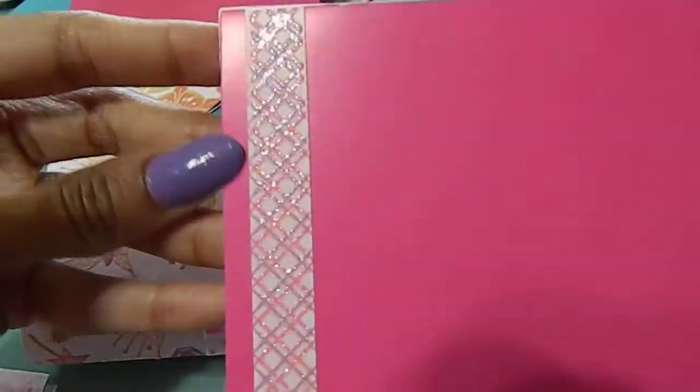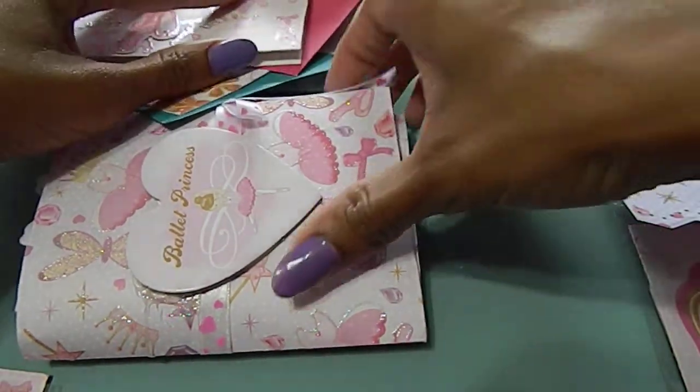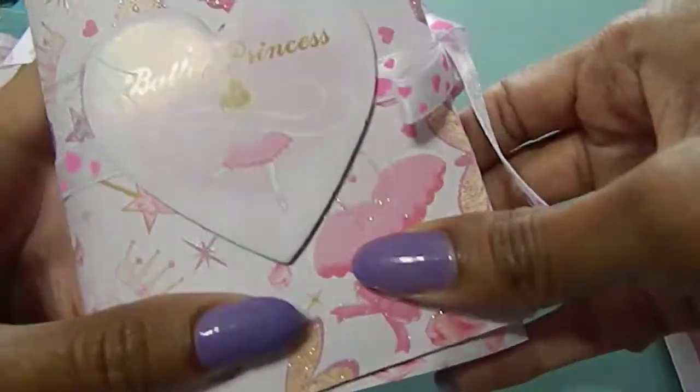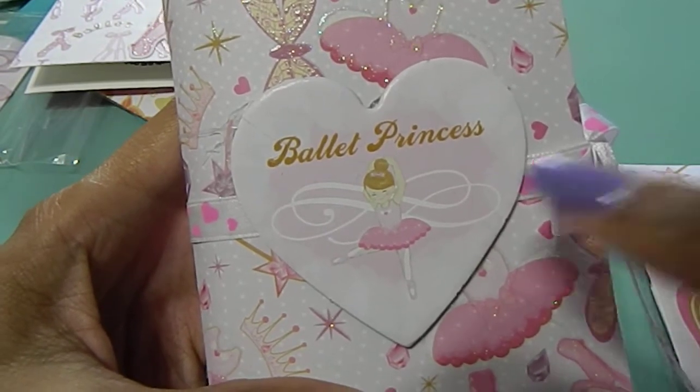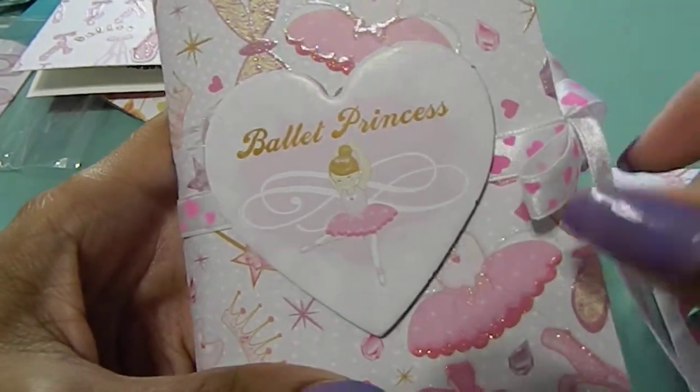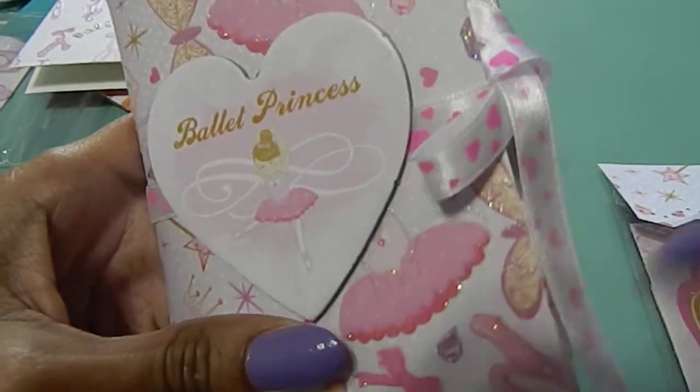And we have a flip book — not a pocket letter, but a flip book. It says 'Ballet Princess' and I love the little ballerina on the front, how it pops up right here, and the ribbon.